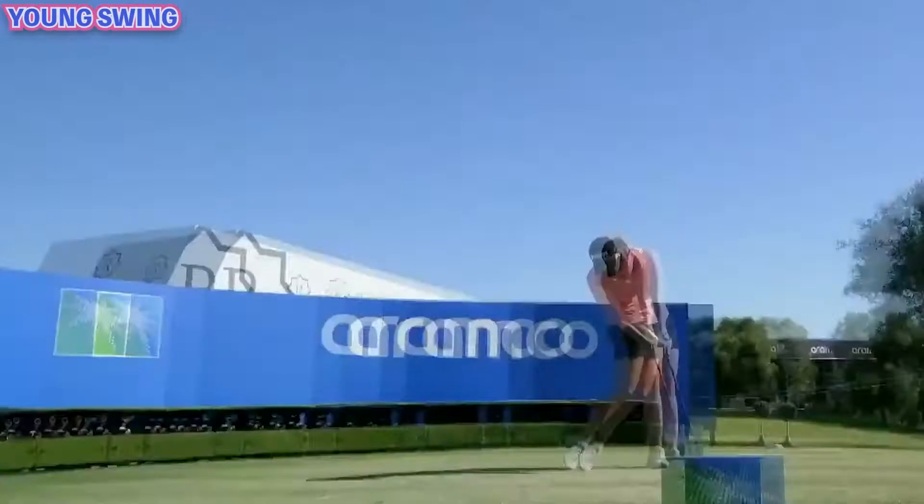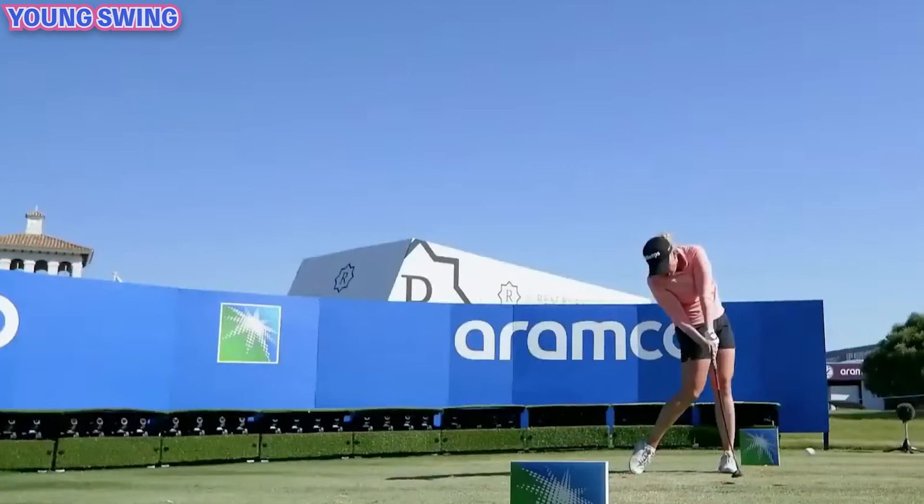And then, look at that weight transfer — the start of the transition between backswing and downswing has to be through your lower body onto your left side, and she certainly does that.